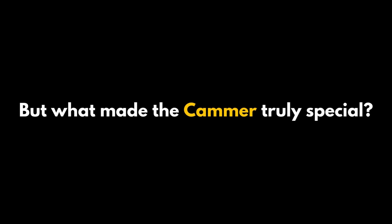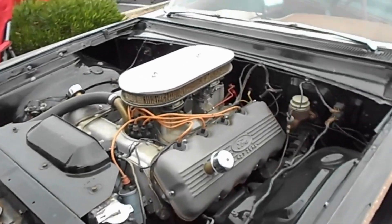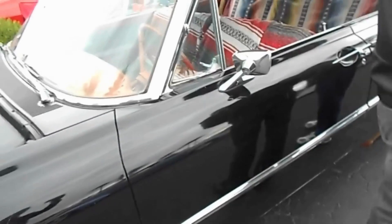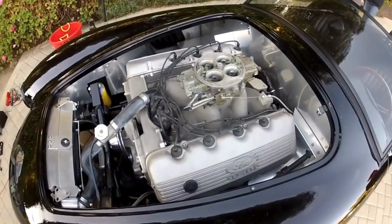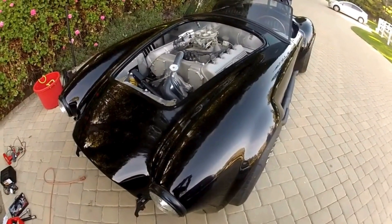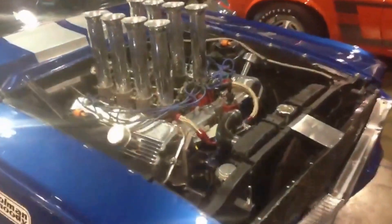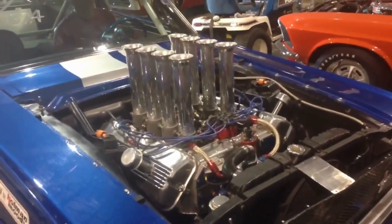But what made the Cammer truly special was its top end. While the lower half resembled the traditional 427, the heads were revolutionary. Initially cast in iron and later in aluminum, they featured fully machined hemispherical combustion chambers, earning the Cammer its Hemi badge. Sitting atop each head was a single overhead camshaft driving shaft-mounted roller rockers. The valve train was equally impressive, with larger stainless steel valves mounted on dual springs. For added durability, the exhaust valves were sodium-filled to prevent overheating. Ford showed that with some ingenuity and a touch of rebellion, they could build a legend capable of holding its own in motorsport and muscle car folklore.